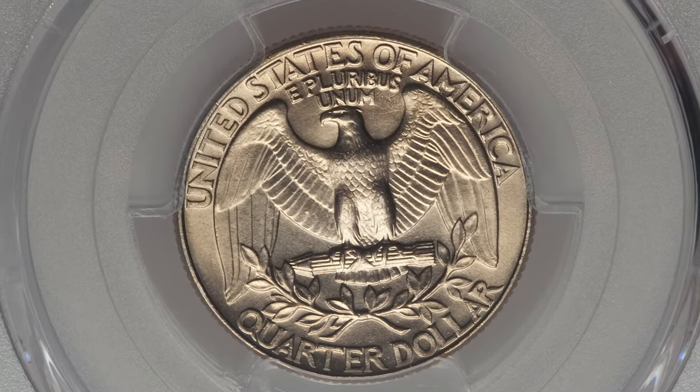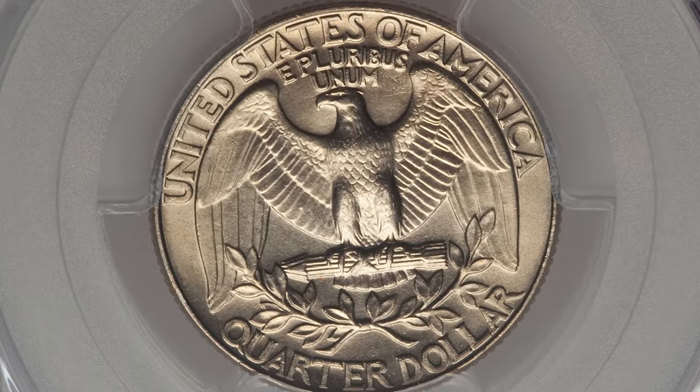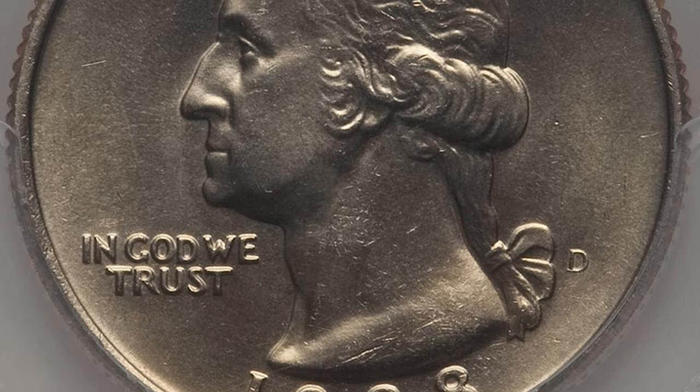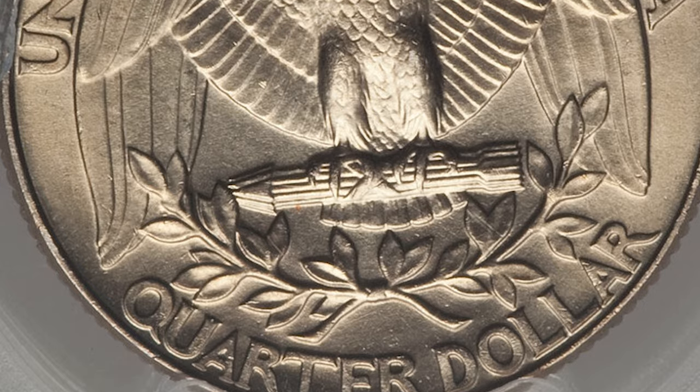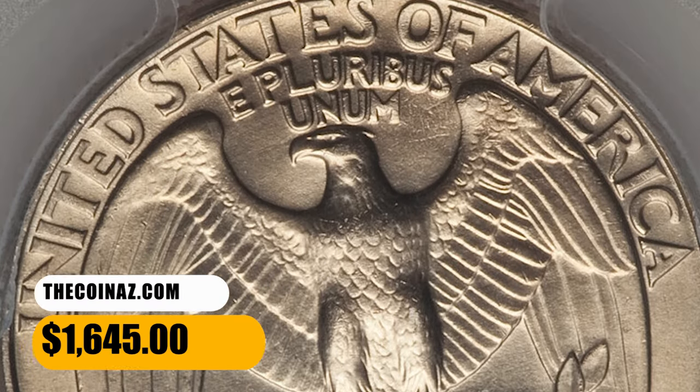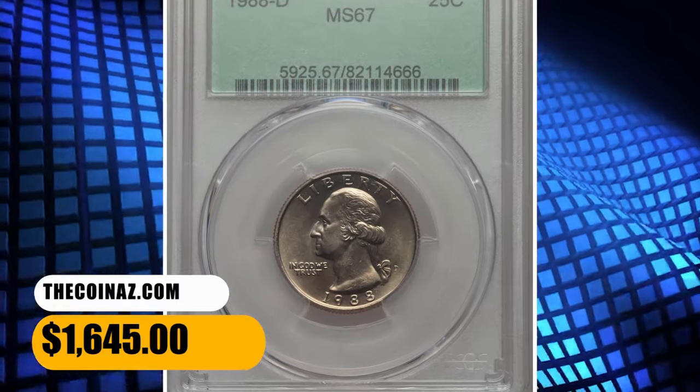However, on the open market, 1988 D quarters in pristine uncirculated condition sell for as much as $495. Examples graded MS67 and higher are scarce to rare. This MS67 gem fetched a sum of $1,645 at auction.